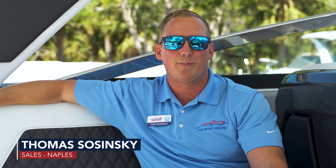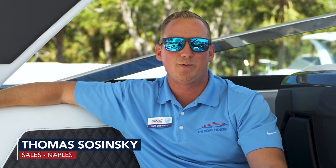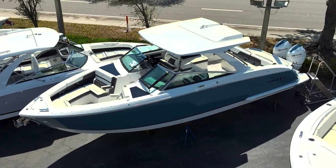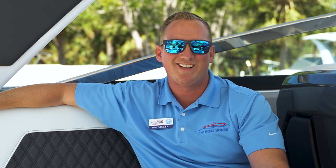Hi, my name is Tom Szynski with the Boathouse Group here in Naples, and today we're going to take a look at the all-new R33 made by Cobalt. This boat is offered in twin engines and also triple engines. Let's take a look.